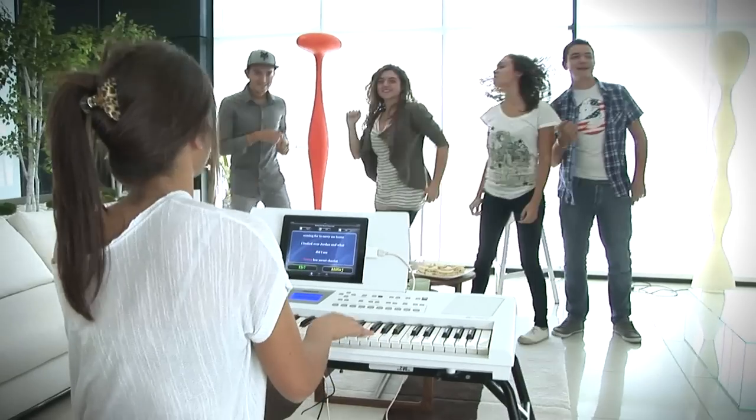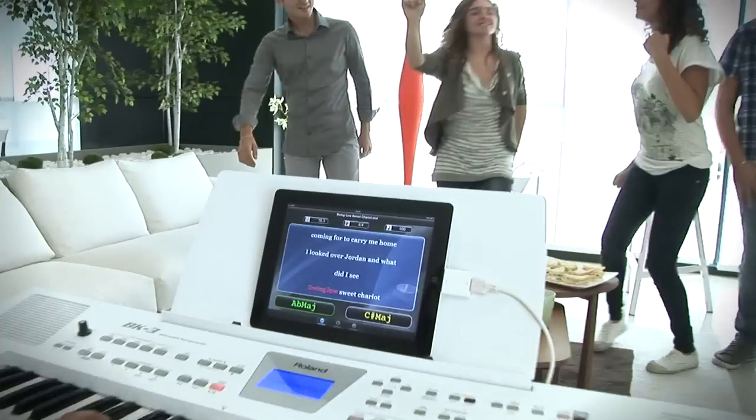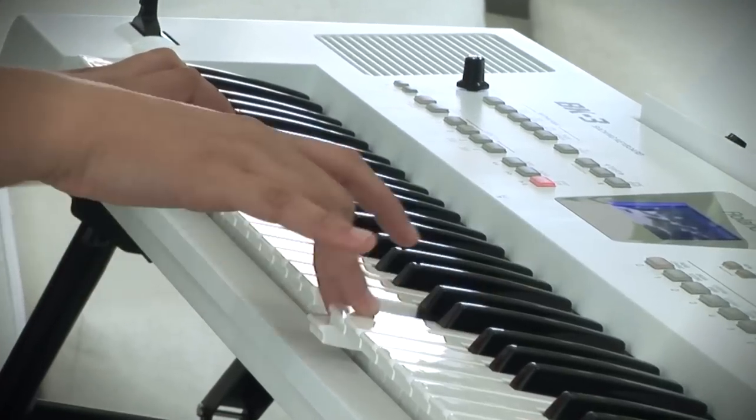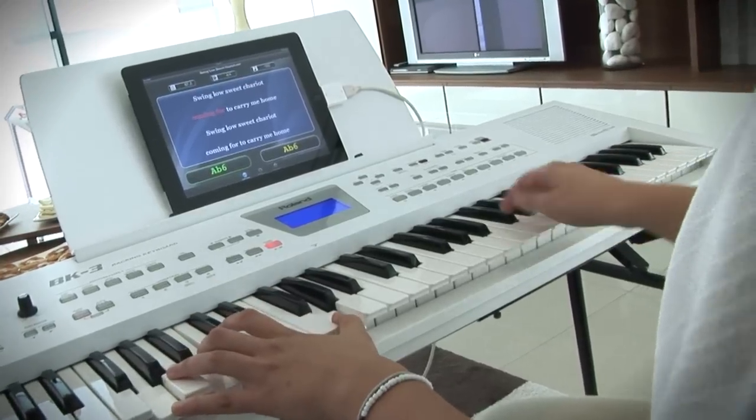The BK3, with its professional black finish or the elegant and trendy white cabinet version, is capable of covering a wide range of applications, from home enjoyment and education to solo performance.